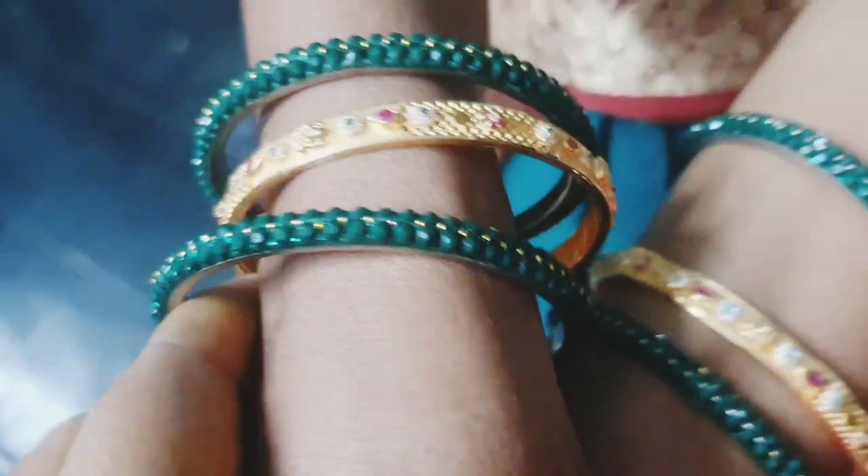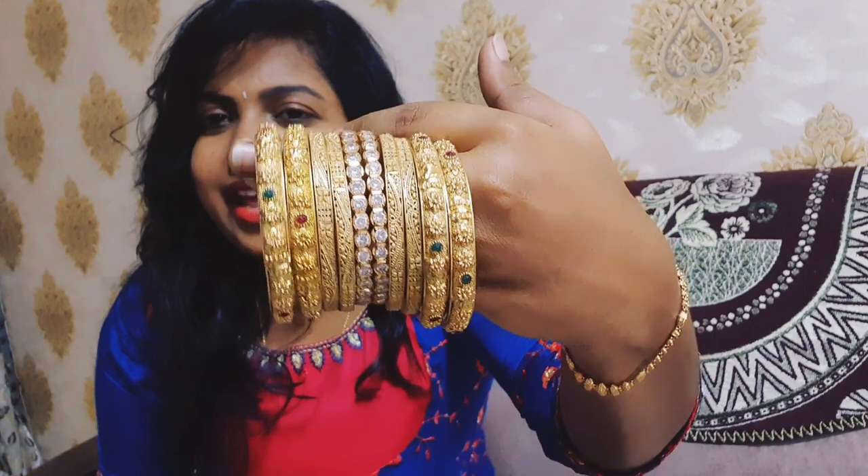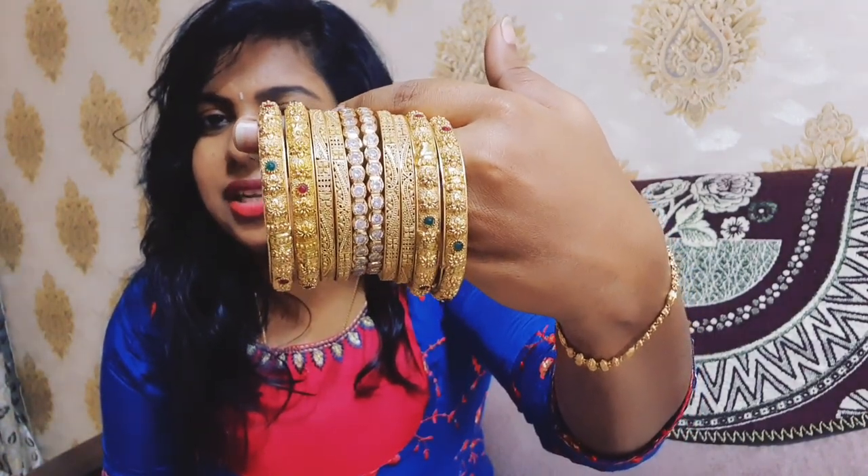This is my bangles collection. I use 3 types of bangles: 1 — daily wear, 2 — festive functions, and 3 — stone bangles. So these are my 3 types of bangles. You can see how many ways you can use them.